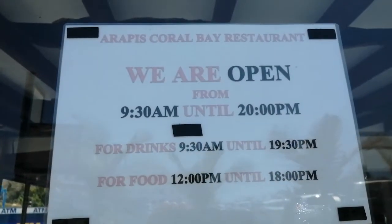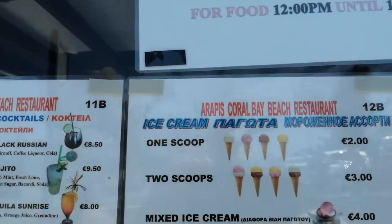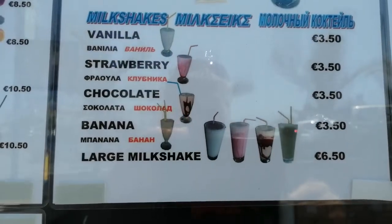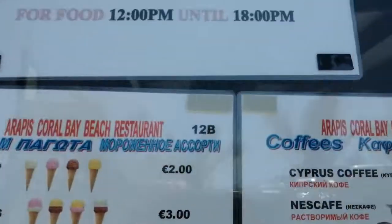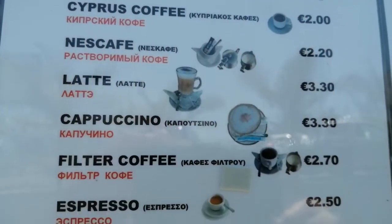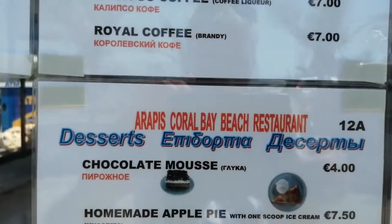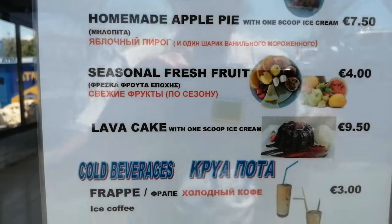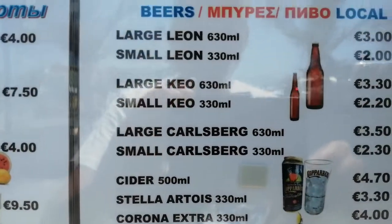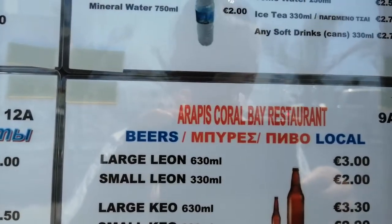There's the Yawton and Tames there. Ice creams and milkshakes. Large beer, 630ml, 3 Euro.